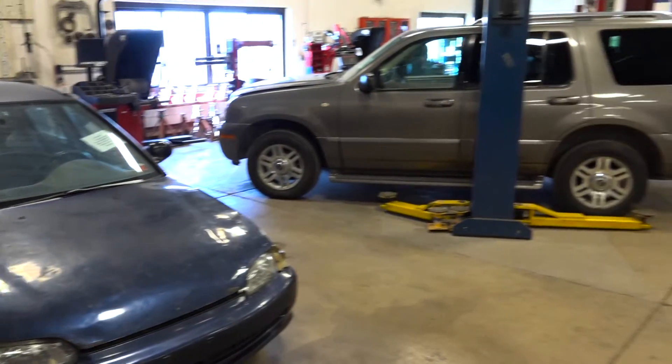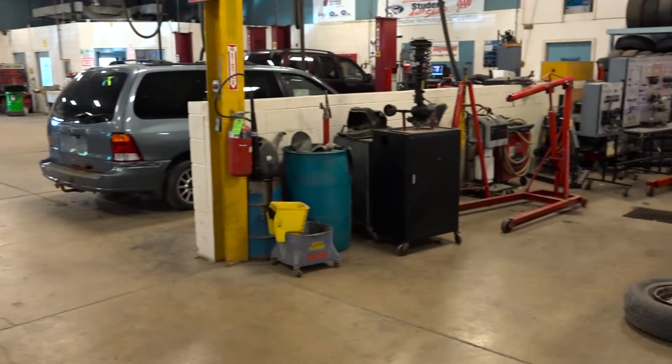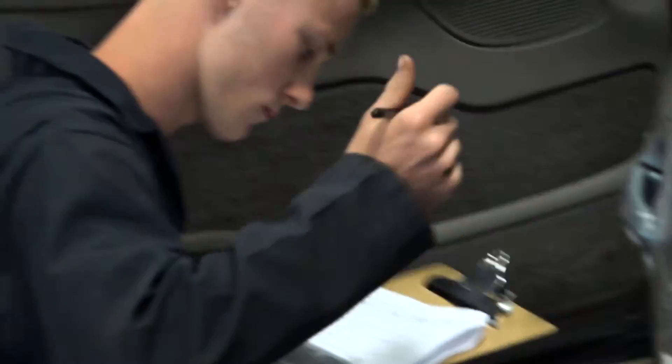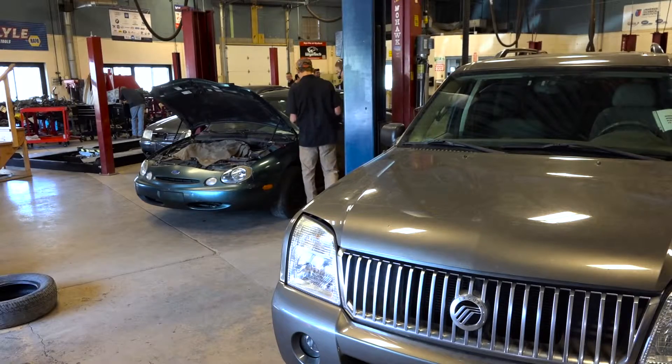Alignment, a lot of times people think it's a fix-all. A lot of times customers will come into a shop, or even in here, and say that their car is shaking down the road and it's got to need an alignment. What we try to tell them, and teach the students, is that they need to look at all the different areas that might affect the tires moving around on the car.